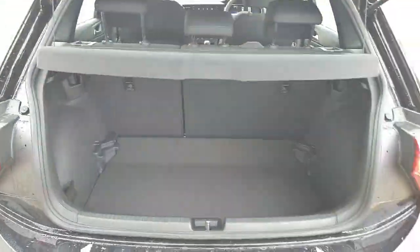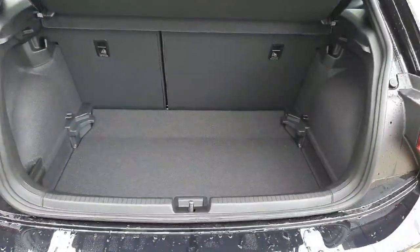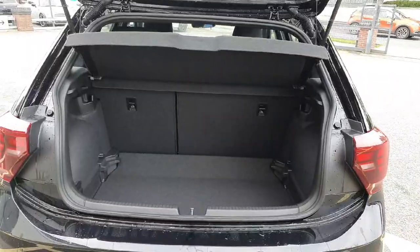Now moving on to the boot of the car. This has a collapsible boot which gives you plenty of room for storage — it's a really nice feature that makes it nice and practical.